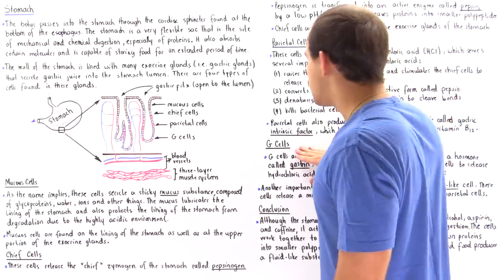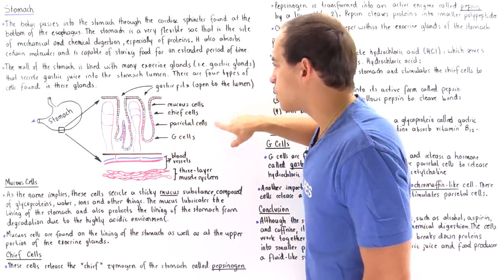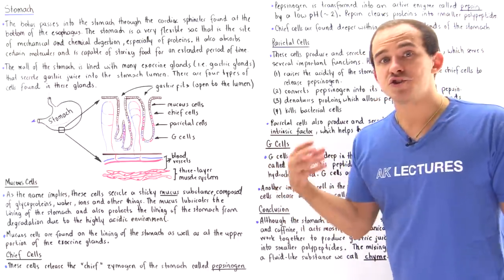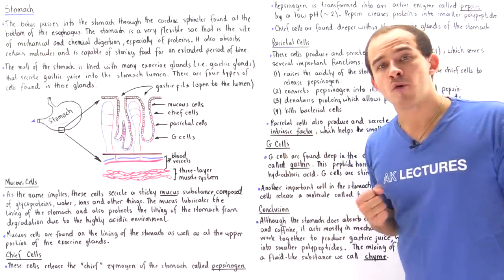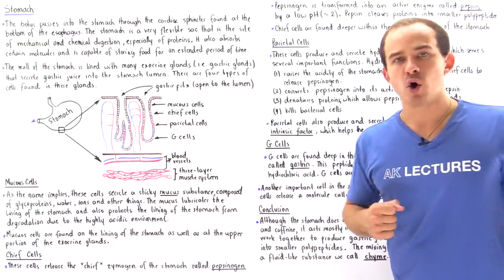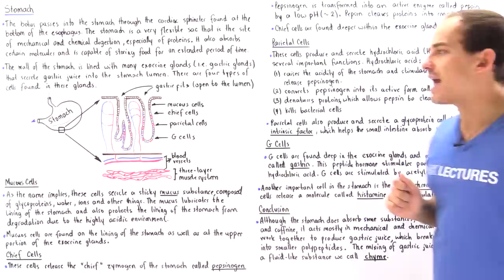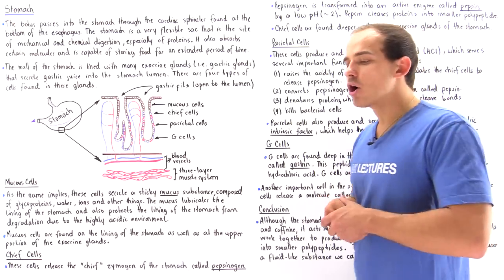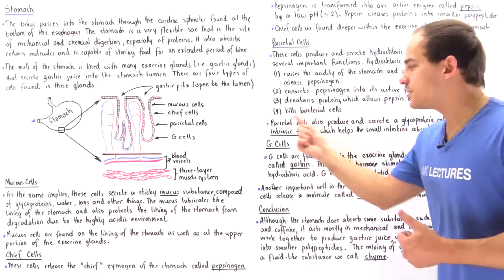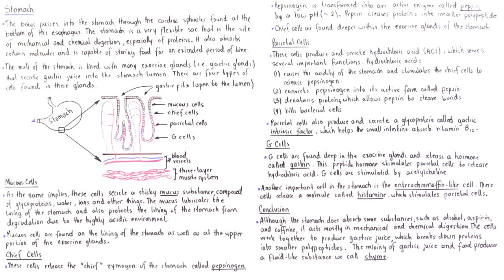G cells are found all the way at the bottom of the exocrine glands. As the name implies, G cells release a peptide hormone known as gastrin. This peptide hormone stimulates our parietal cells to release hydrochloric acid into the stomach lumen. G cells themselves are stimulated by acetylcholine, which triggers the G cells to release gastrin, which in turn stimulates the parietal cells to produce hydrochloric acid.